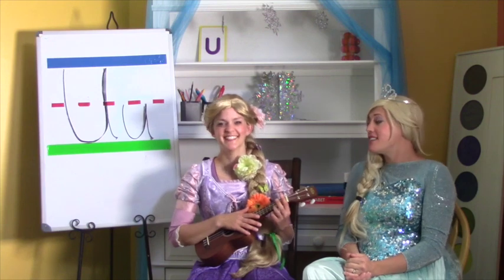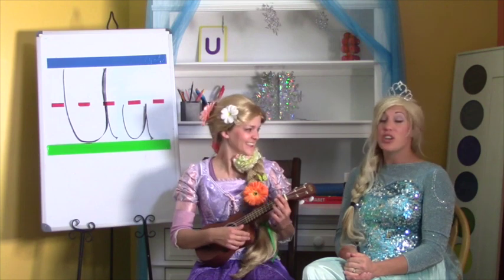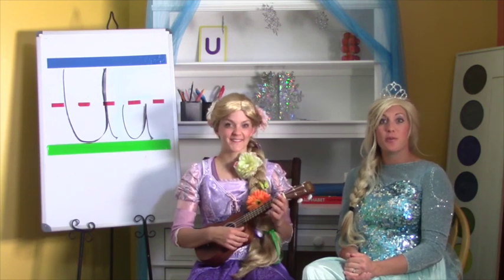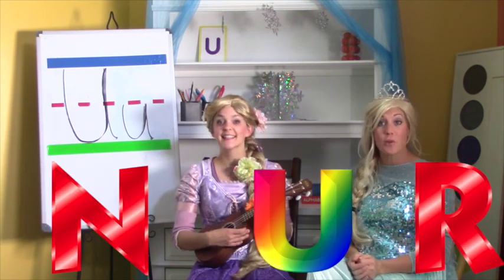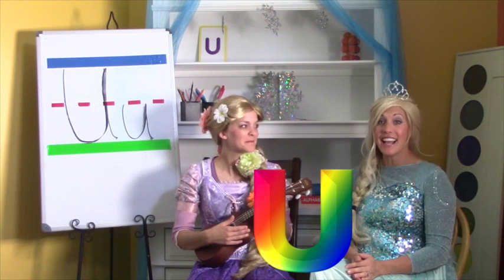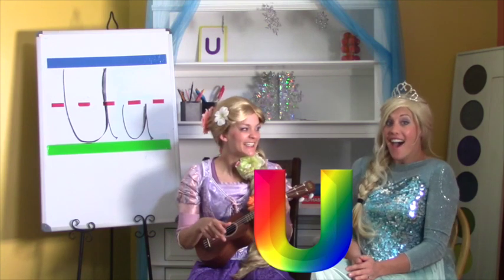Oh Rapunzel, I loved hearing you play your ukulele. Thank you, I had so much fun playing it. The ukulele starts with the letter U. Do you remember what the letter U looks like? Here are some letters — see if you know which one is the letter U. Do you remember? Yes, if you chose that one, you're right! The U says: uh, uh, uh. We learned lots today.